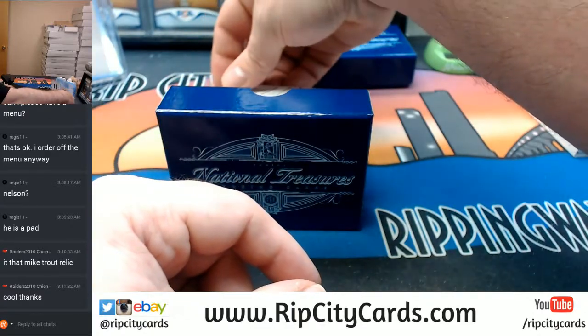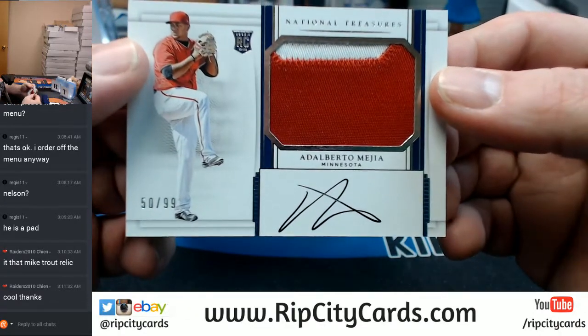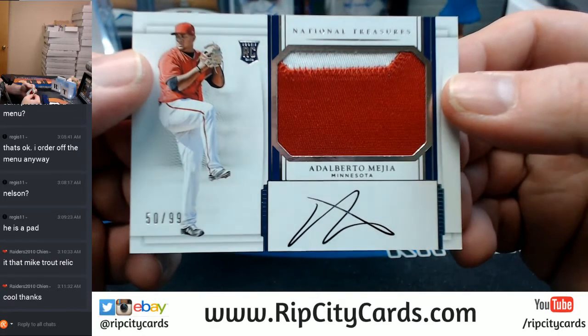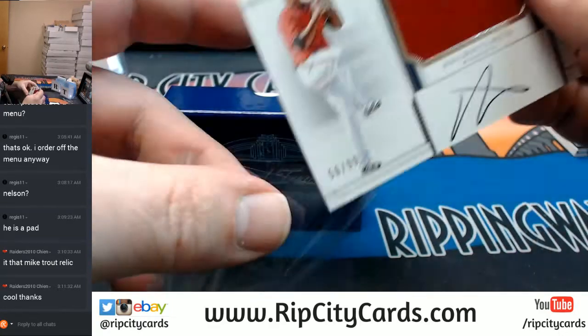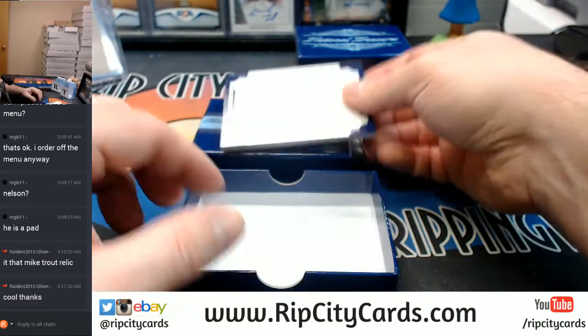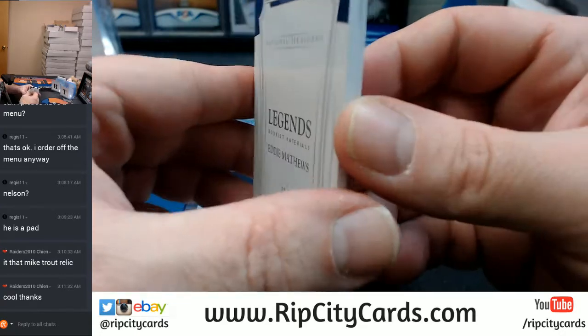51 out of 99, 50 out of 99 — Alberto Mejia, Minnesota Twins, RPA. And our booklet, 26 out of 99, Eddie Matthews.